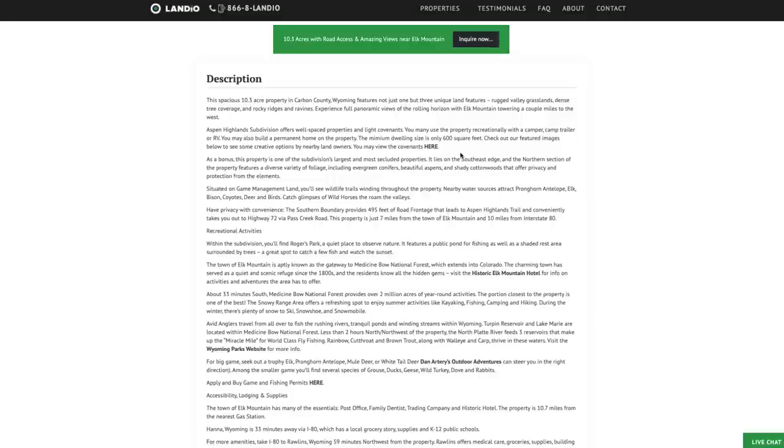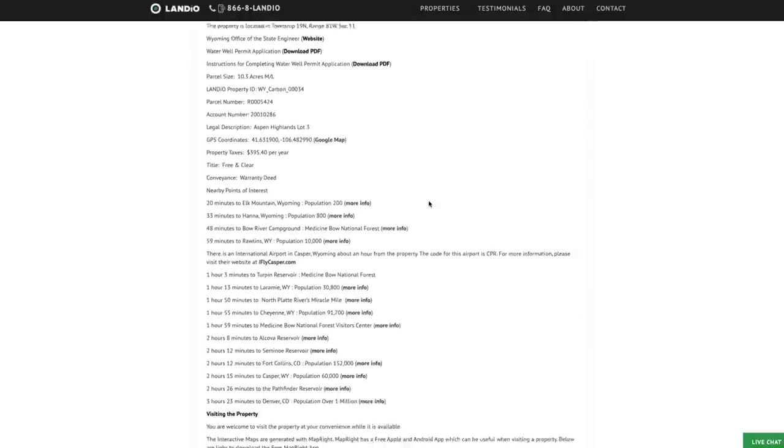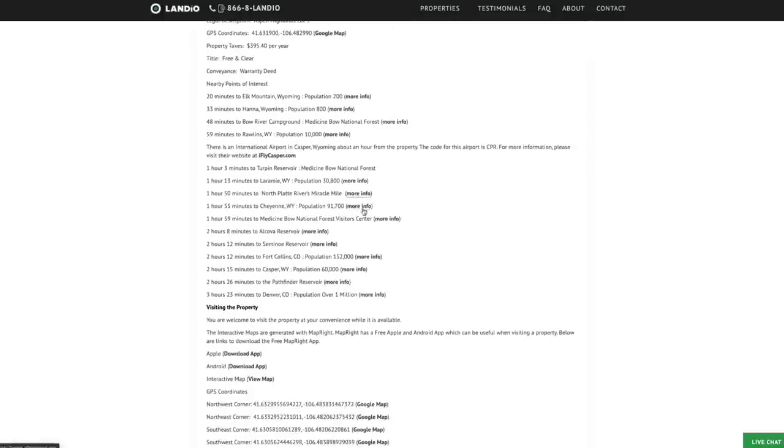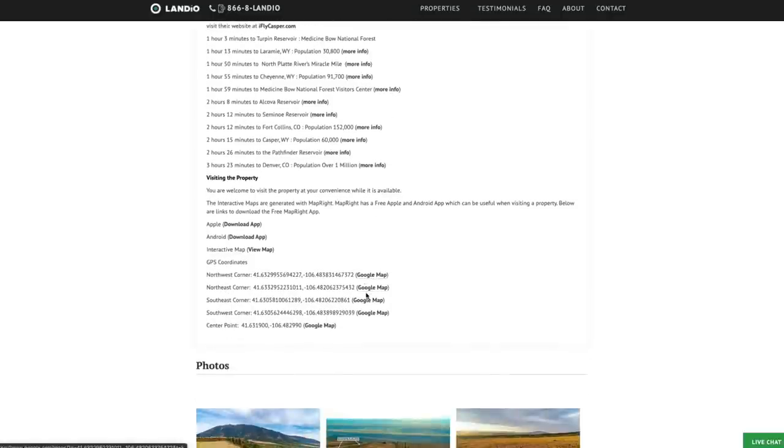Again, you can use the property recreationally, seasonally, or live there full-time. You can build a permanent home as some of the other landowners there have done — the minimum dwelling size is only 600 square feet. Here we have information on the nearby points of interest with links for more information. Here are the GPS coordinates and links where you can open those on a Google map. We have over 200 images of the property and surrounding area — the photos of the property are actual photos, all clearly identified by captions.